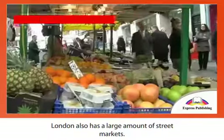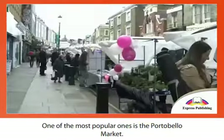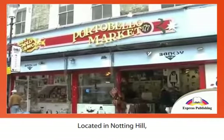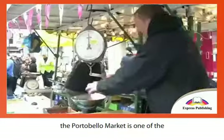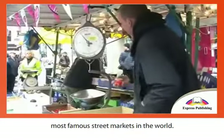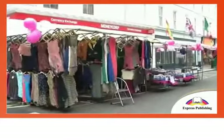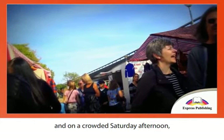For a cheaper and more amusing shopping experience, London also has a large amount of street markets. One of the most popular ones is the Portobello Market, located in Notting Hill, a trendy area of London. The Portobello Market is one of the most famous street markets in the world.